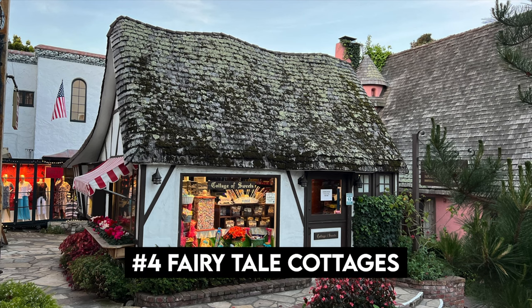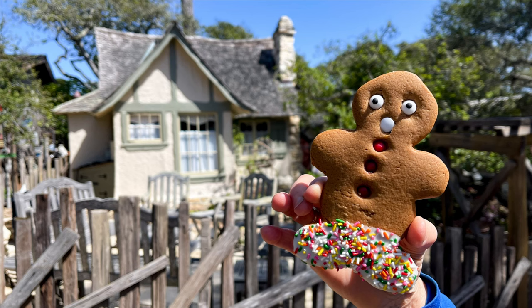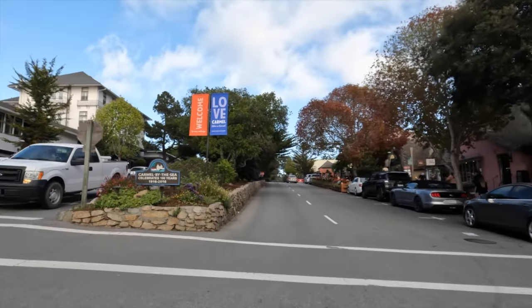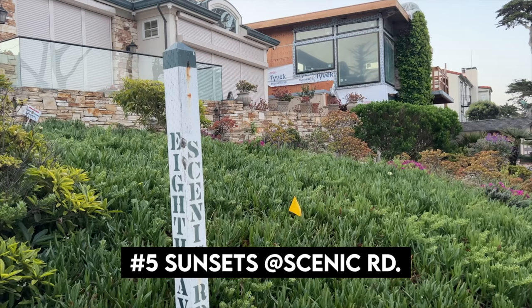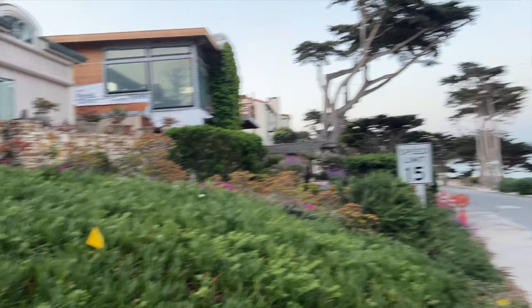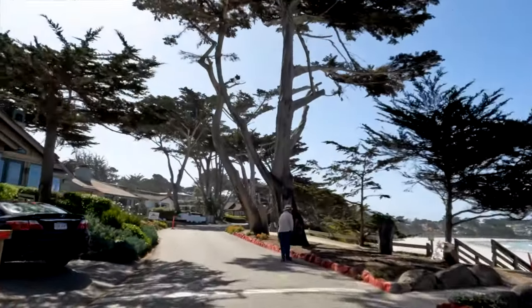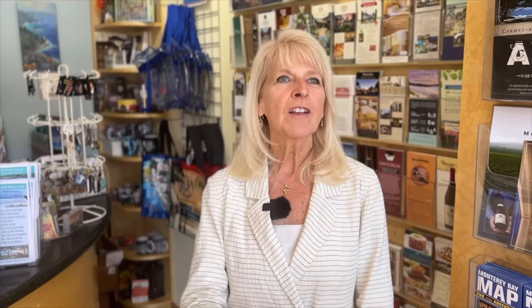The fairytale gingerbread homes of Carmel are probably the most popular photo op. The Tuck Box, two blocks away, is one great example, as is the Cottage of Sweets on busy Ocean Avenue. Go down Ocean Avenue all the way to the sea, and one block before you hit the water is Scenic Road, where we will be doing our sunset shot — just one of many recommended sunset spots. Anywhere along Scenic Avenue you can catch the most beautiful sunsets in the whole world.